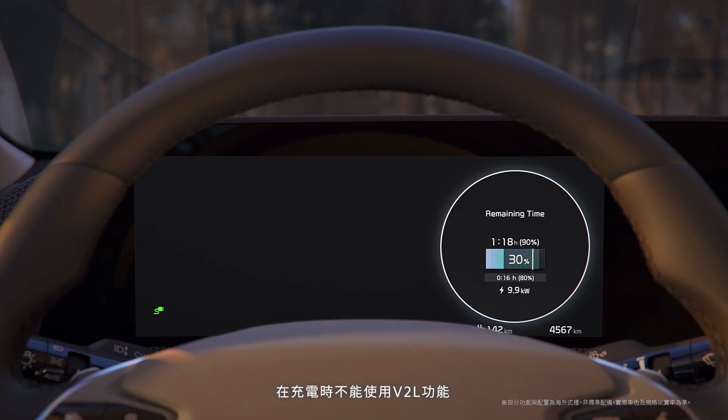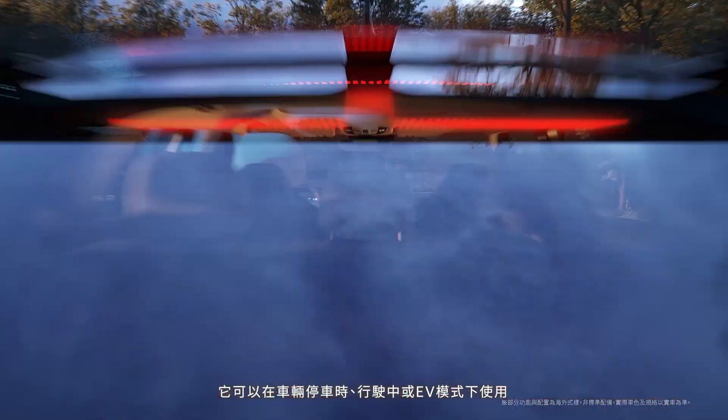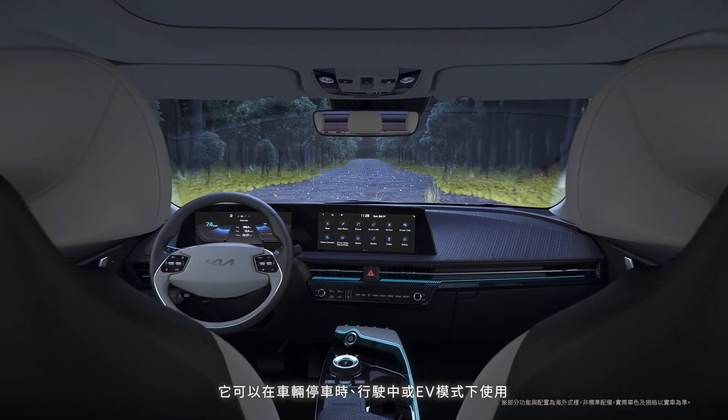However, for safety reasons, it cannot be used while charging. It can be used when the vehicle is stopped while driving or in EV mode.